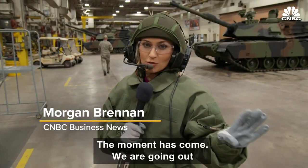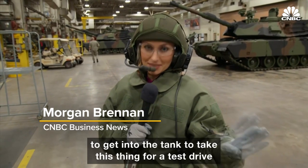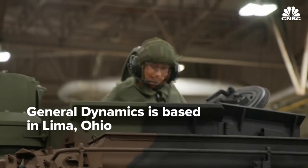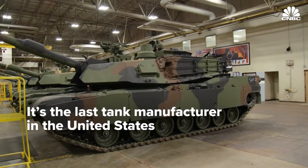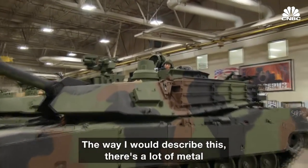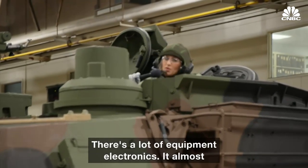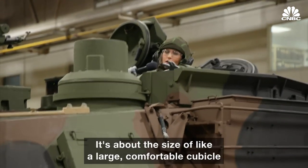The moment has come — we're going out to get into the tank to take this thing for a test drive. The way I would describe this: there's a lot of metal, there's a lot of equipment and electronics. It's about the size of a large, comfortable cubicle.